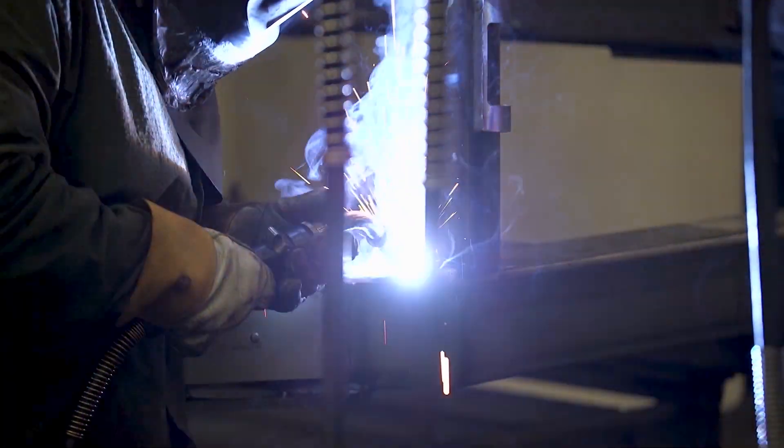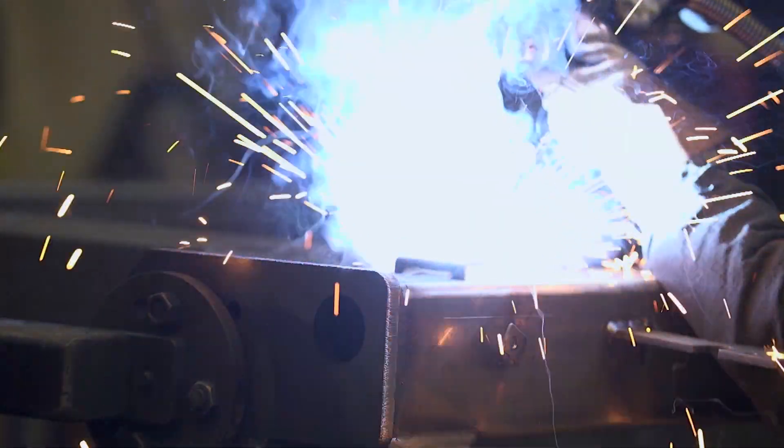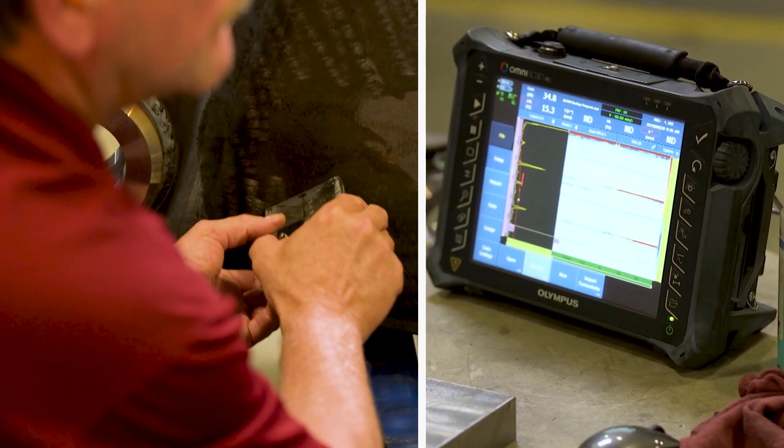Part of our quality process is the inspection. I'm the weld auditor here at Volvo, and what I do is weld inspections. Any type of indication — lack of fusion, porosity, voids in the weld caused by contamination or lack of shielding gas.